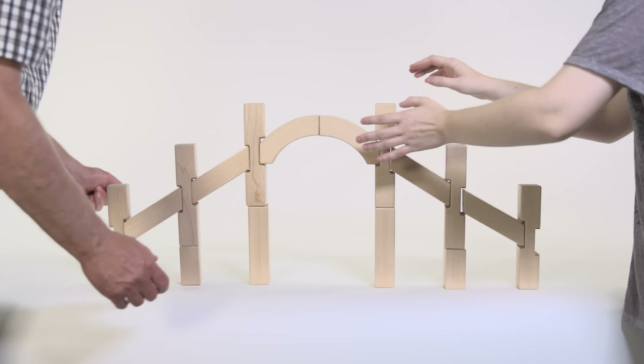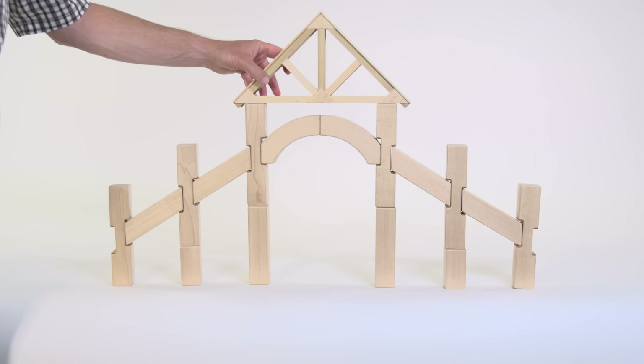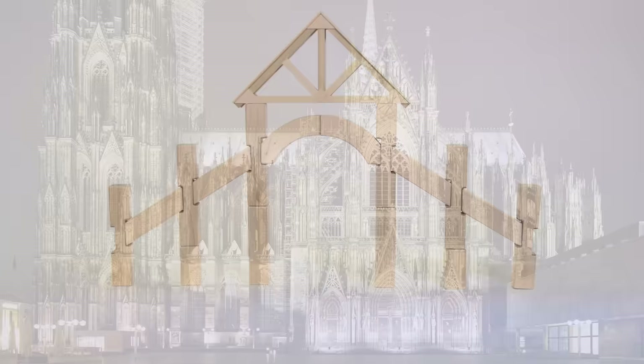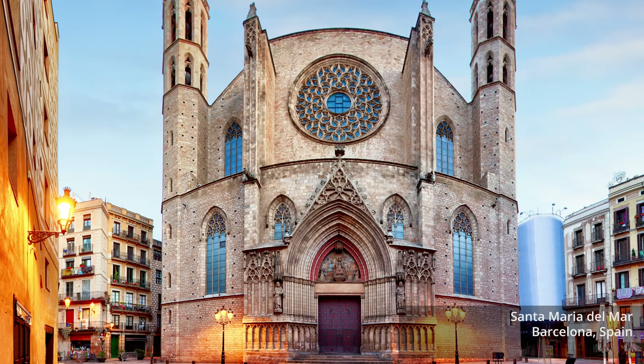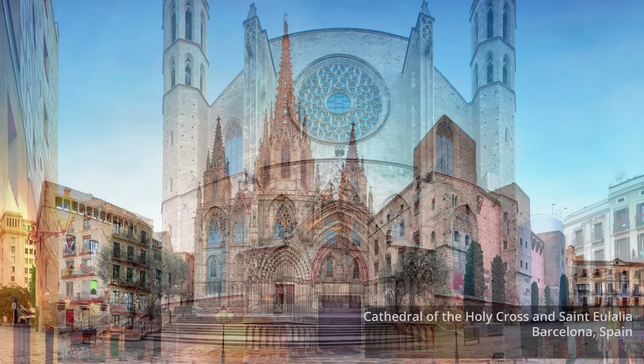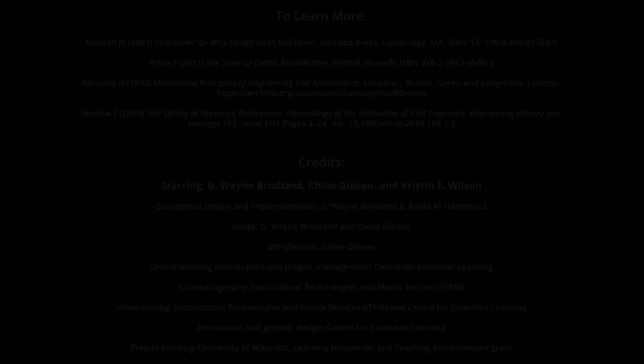The model has taught us that this is a much better construction plan. Once the stonework in a cathedral was finally completed, it was typically covered with a slate-shingled wooden roof to keep off the rain. We hope this video helps you to understand why Gothic cathedrals are such a triumph of architecture and engineering. Besides their beauty, many Gothic cathedrals have remained in service for more than 700 years, and they continue to inspire those who visit them.